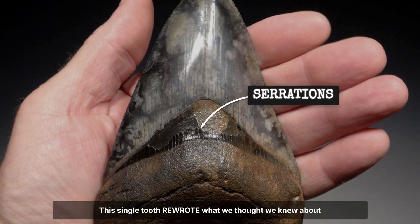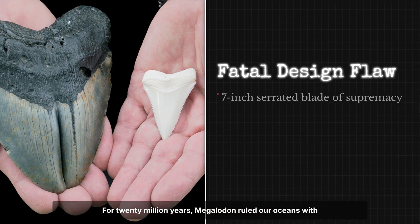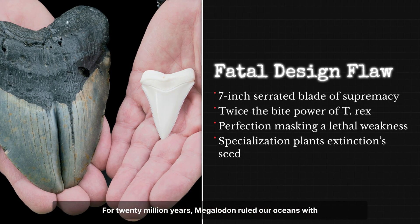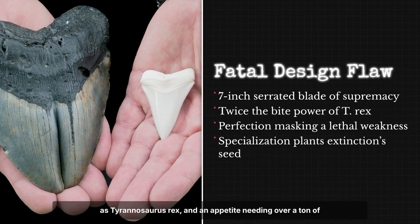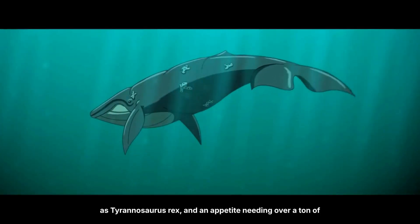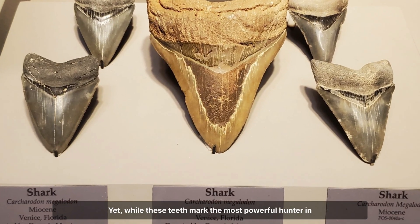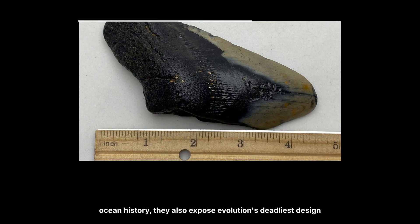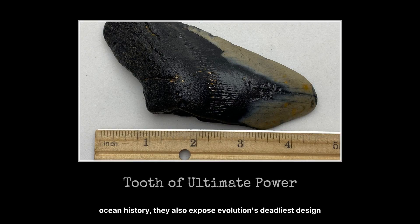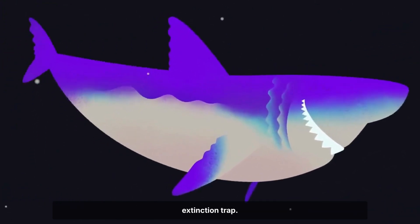This single tooth rewrote what we thought we knew about evolution's apex predators. For 20 million years, Megalodon ruled our oceans with 7-inch serrated blades, proof of a bite twice as strong as Tyrannosaurus rex, and an appetite needing over a ton of whale meat every day. Yet while these teeth mark the most powerful hunter in ocean history, they also expose evolution's deadliest design flaw: absolute reliance on one prey, masking a hidden extinction trap.